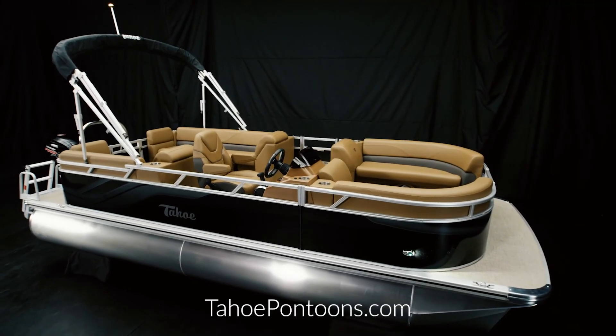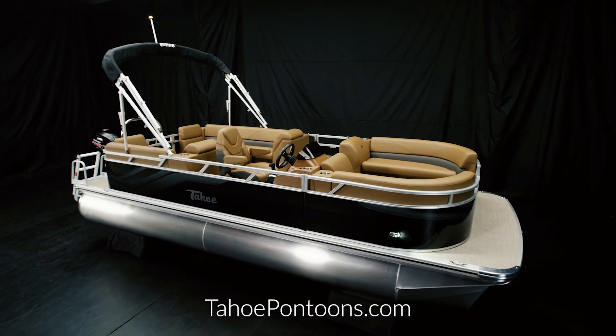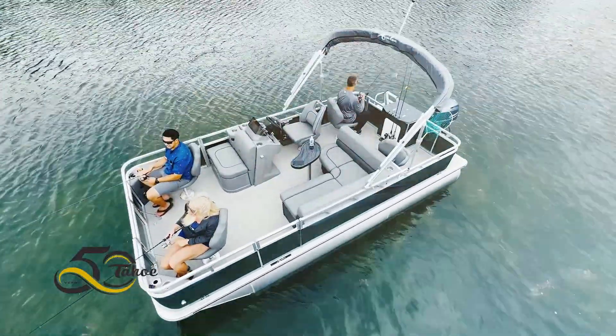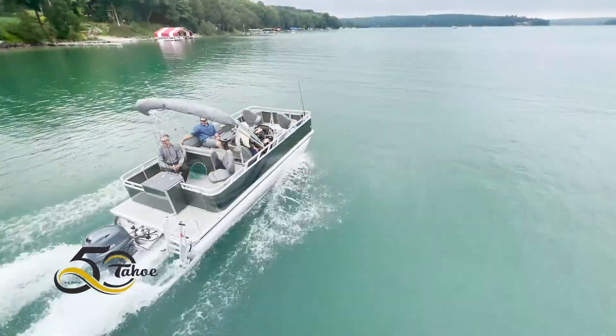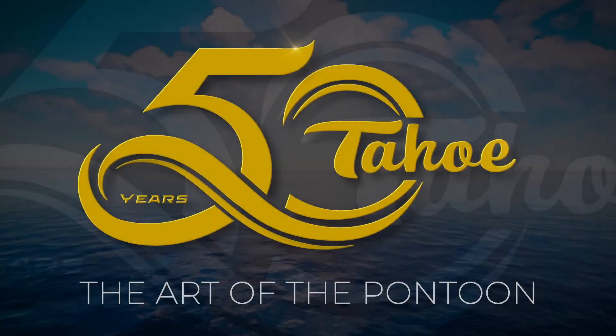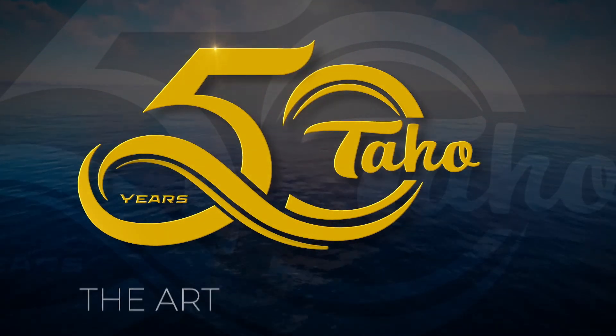To learn more, please visit TahoePontoons.com. Experience the art of the pontoon in the Tahoe SLT and the Tahoe STX. Tahoe — a work of art in every model.